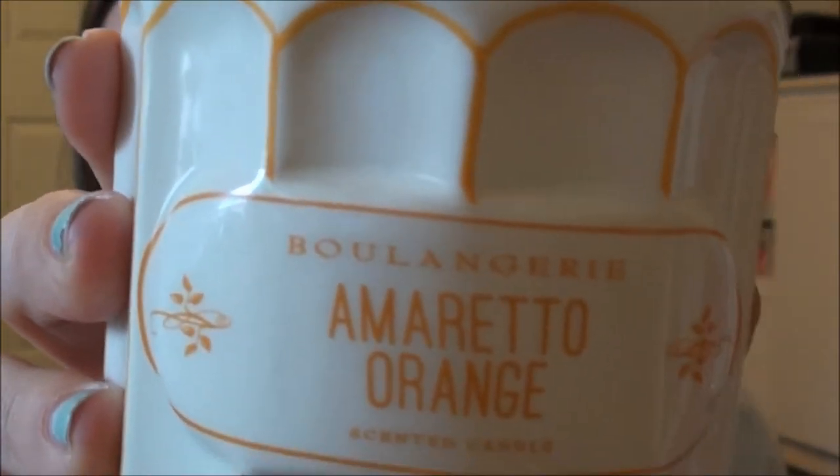They had a few scents I really wanted to try. I picked up two — this is the Amaretta orange scented candle, and look at the packaging, isn't it beautiful? It smells amazing, I can't wait to burn it. This one was on sale, I want to say it was like eighteen dollars for this large one. And then this one is the whipped cream and pear, which was maybe fifteen or sixteen dollars. It smells amazing, but I noticed it's only filled up partway, which I thought was kind of strange.